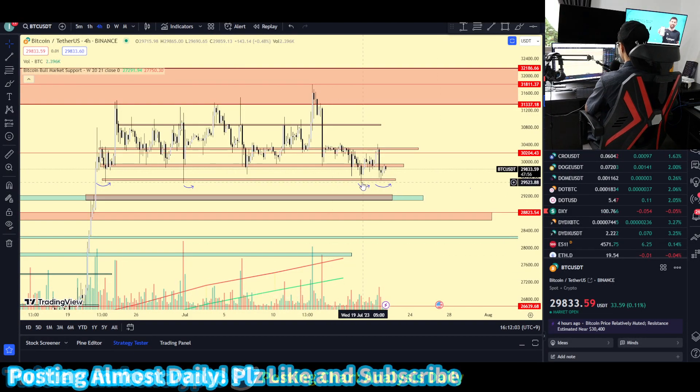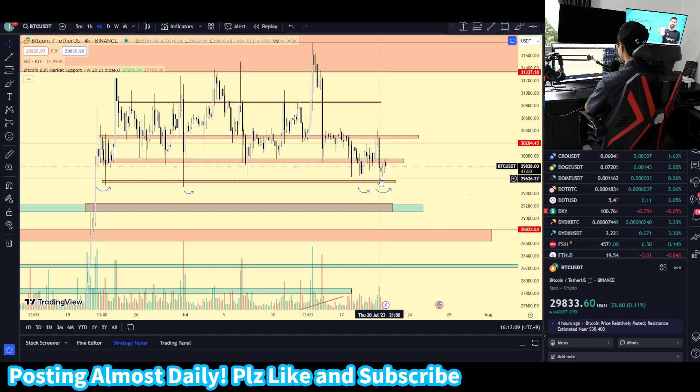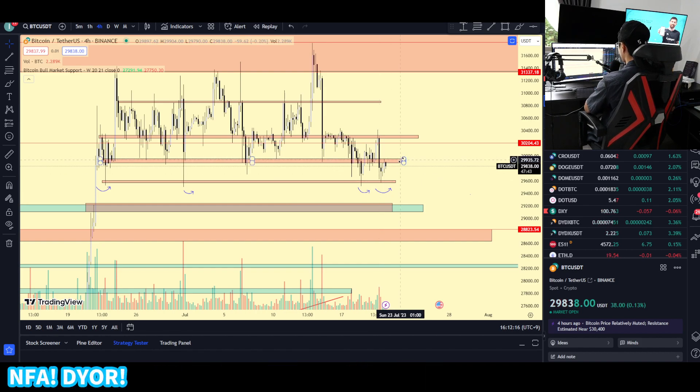Bitcoin is still consolidating at the $30k level and it has already tested the $29.5k region, an important support zone, for the fourth time. The question is: will Bitcoin be able to break resistance at the $29.9k level and go to higher prices such as the $30.8k level, or are we going to be testing lower support? We're going to be talking about this today.